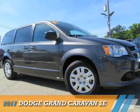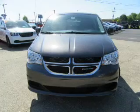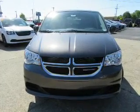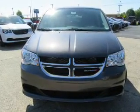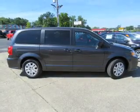Presenting the 2017 Dodge Grand Caravan — Grab Life by the Horns. It's powered by front wheel drive, a 3.6 liter 6-cylinder engine, and an automatic transmission.